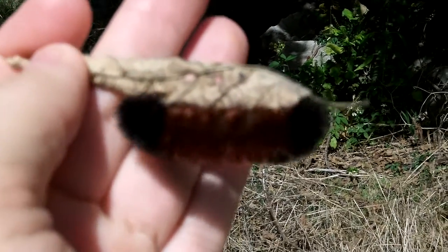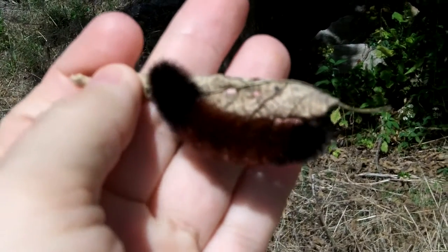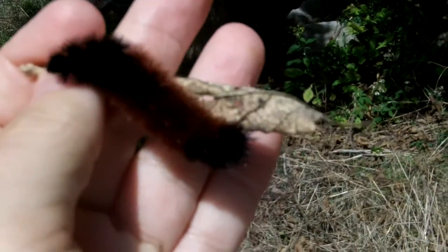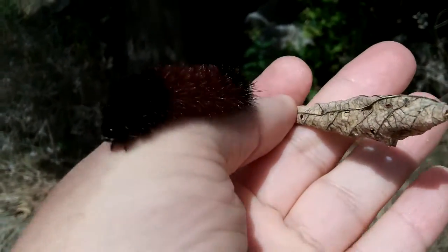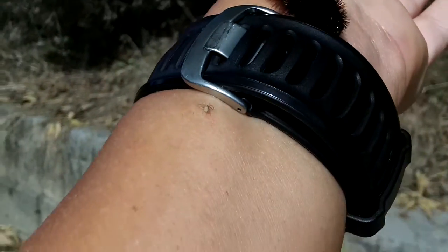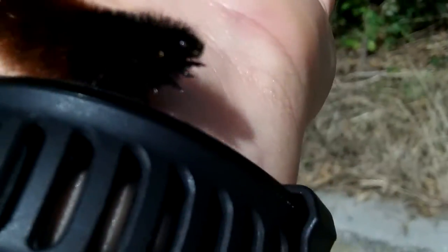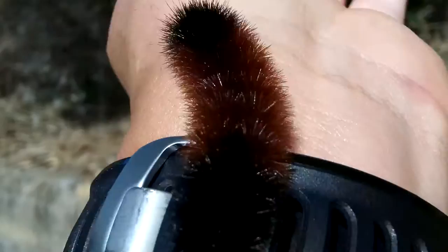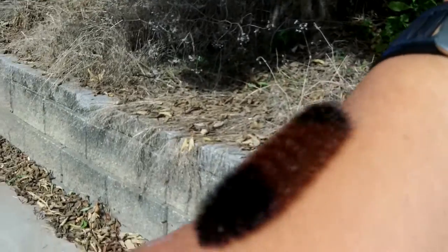Hey everybody, this is Buddy, and what you're looking at is a woolly booger — it's a caterpillar that they call a woolly booger. Every season it puts out a different kind of arm color. It has black at the head, a reddish orange in the middle, and then black at the tail. The measurements of these distances between these actually judge — oh my god, it's crawling up my arm!